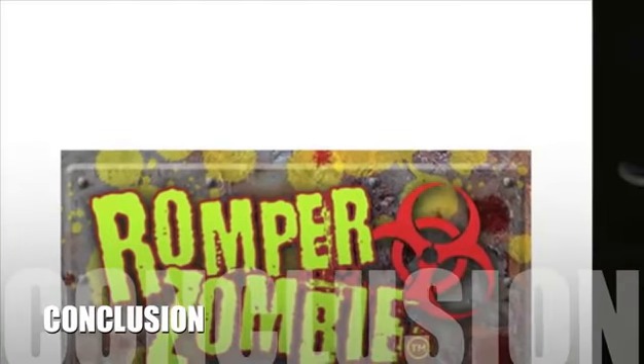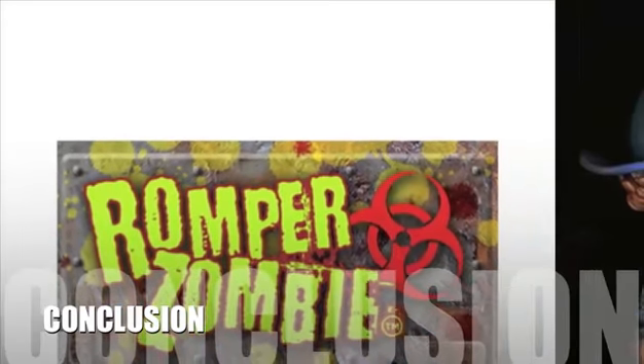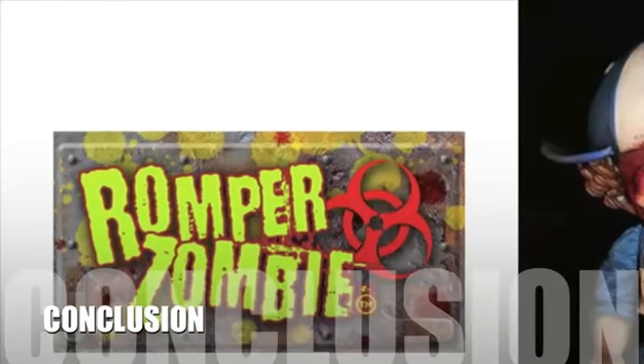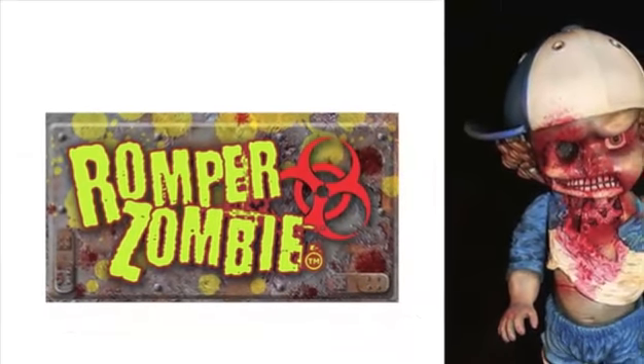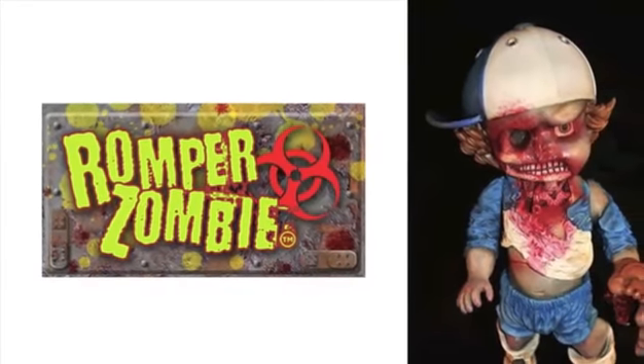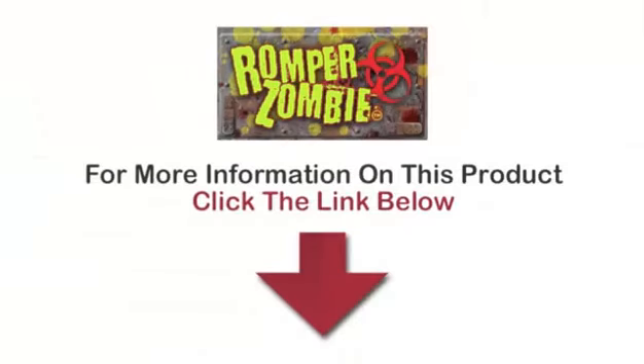Here's our conclusion: these little Romper Zombies are thought to become one of the most popular and collected dolls. With their unique and unusual characters, these scary yet cute dolls are sure to be a big hit, especially with the tie-in online game. To find out more information about this product, click on the link below.